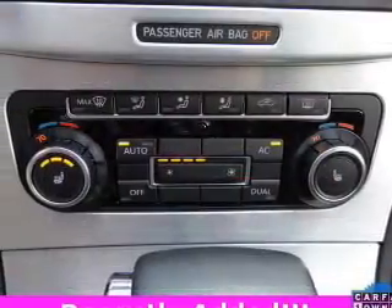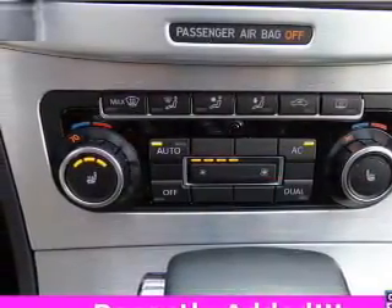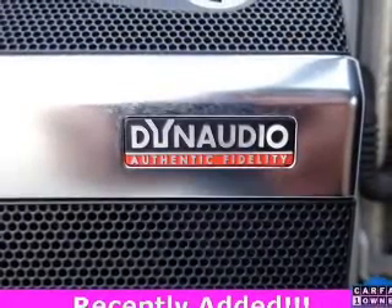Heated seats come for you on cold winter days. Tailor the temperature to your preference and your passengers. Call today to schedule a test drive.